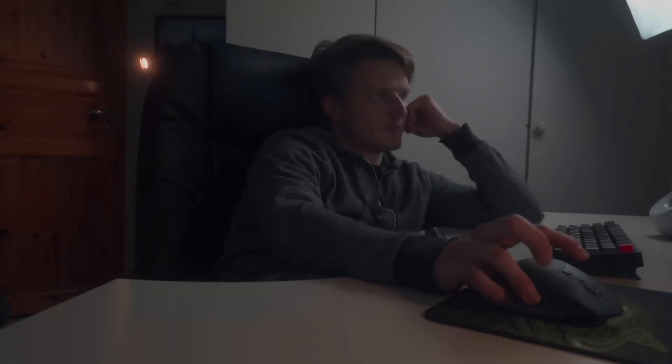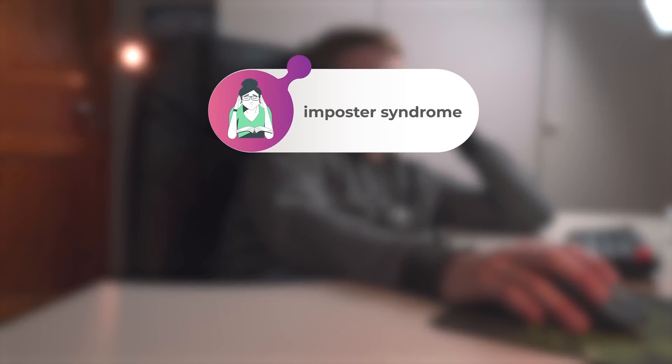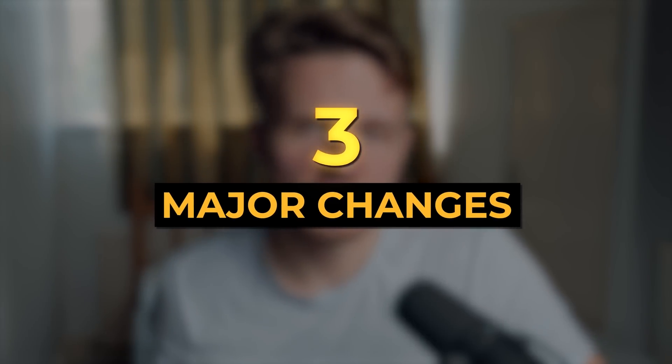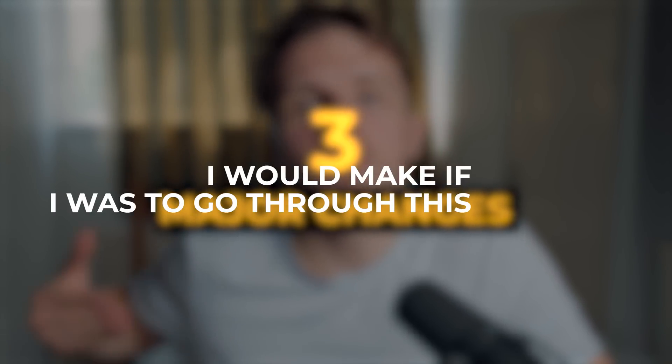As much as these past two years have been life-changing, they've also included some of the most difficult moments of my life — from struggling with imposter syndrome to having to master extremely difficult skills with my back against the wall. Throughout this video I will also share the three major changes that I would make if I was to go through this journey again, that could have allowed me to reach my real goals with programming in just one year instead of two.